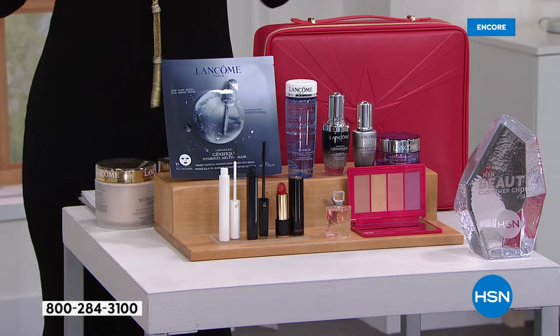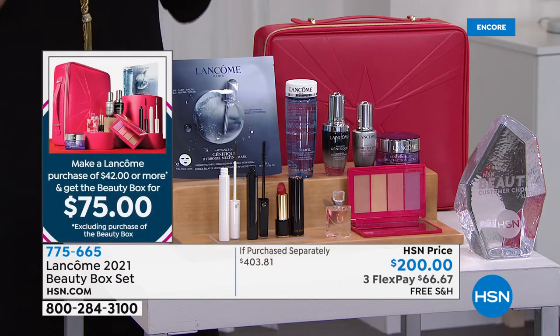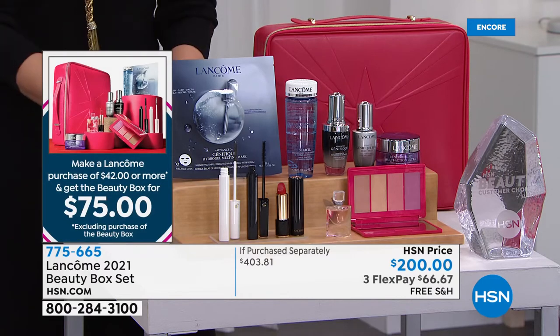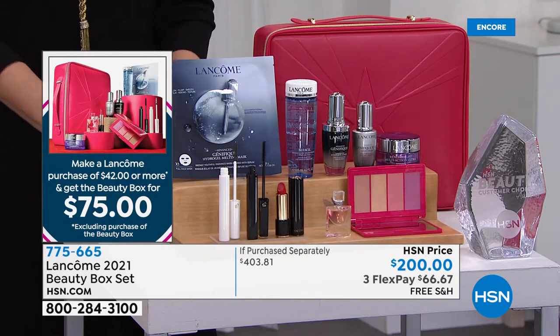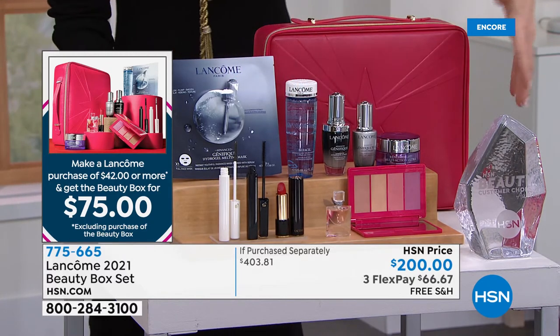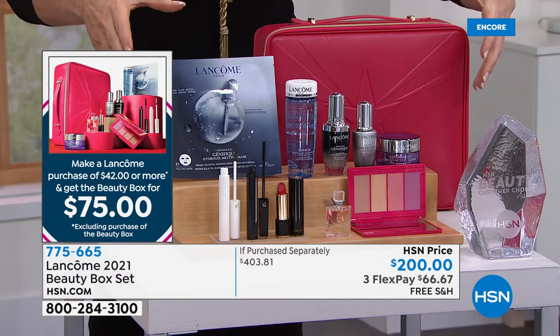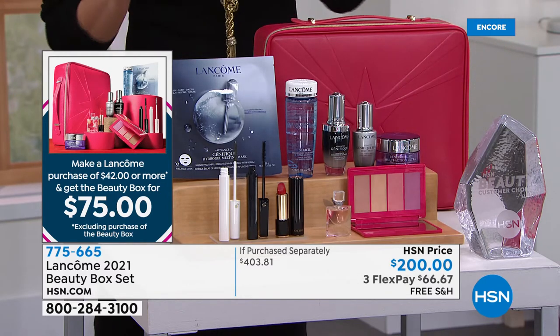Nobody ever says, 'I need to send that back — my skin is too soft, it's too emollient.' Normally one is $45, two are $50. When you get our today's special, you can get $400 worth of Lancôme specials and favorites for $75.